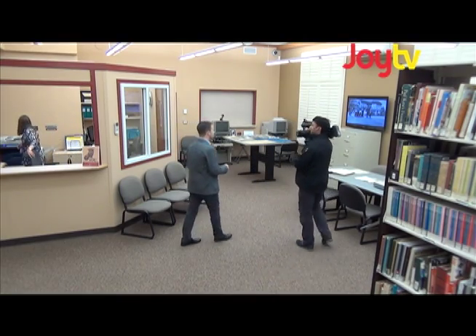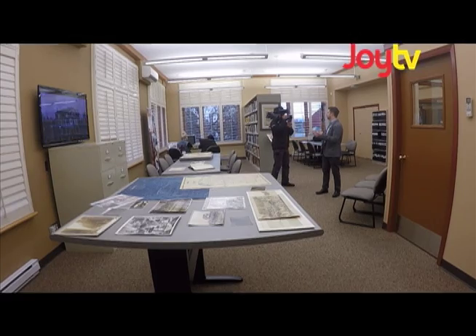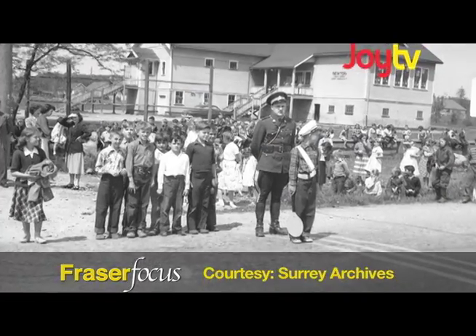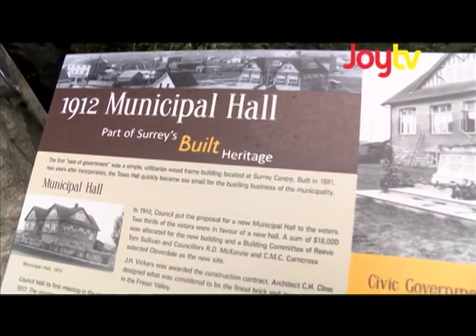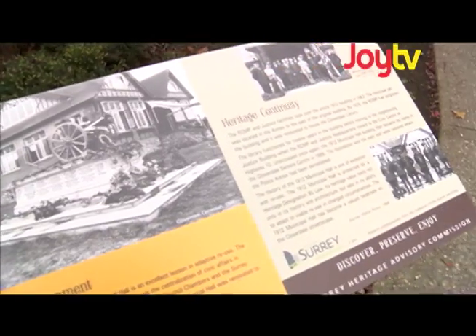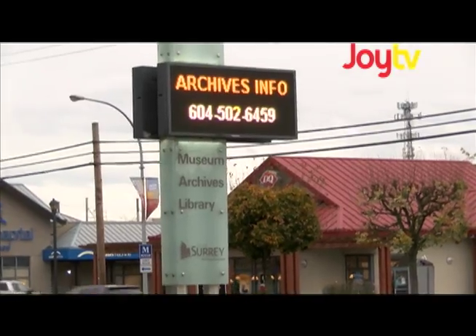How long has the archives been in this location? We've been in this location since 2006. The building itself tells the story of Surrey's history. It was originally a municipal hall from 1912 to 62. The RCMP used it from 1963 into the 70s. The Cloverdale Library took over the building from 1976 to 88. The Cloverdale Senior Center moved into the building from 88 to 2005, and the archives moved in in 06.